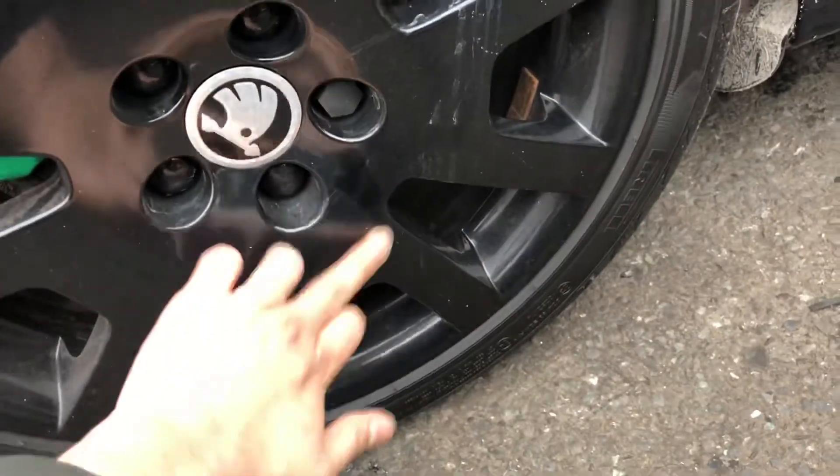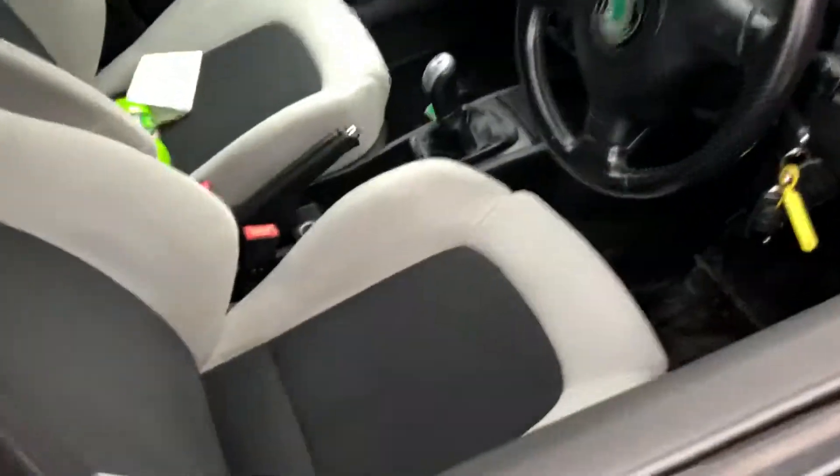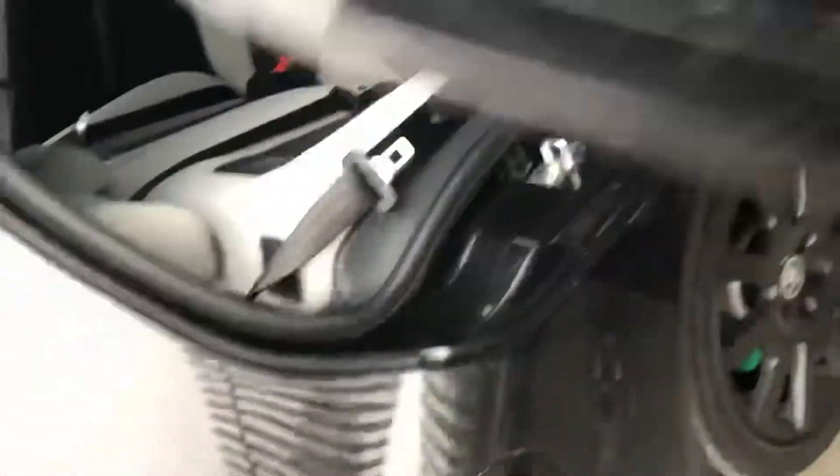That just sold it for me. So I'm going to give it a proper clean. The interior is a minter. I'm going to obviously do a little interior clean on it as well. Five door.